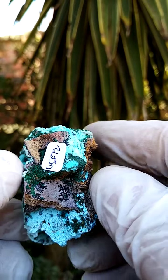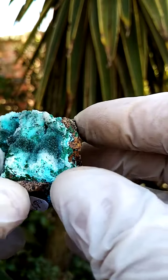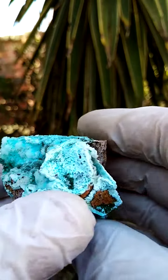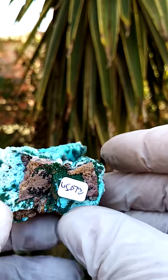A young dolomite matrix with a little bit of dendritic formation of heterogenite running across it. The back matrix is not all that appealing — I wouldn't display it flat like this, but let's first take a flat view on the specimen.